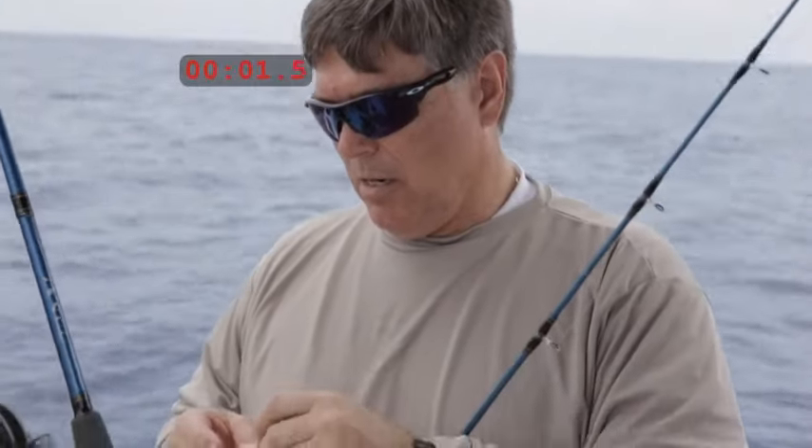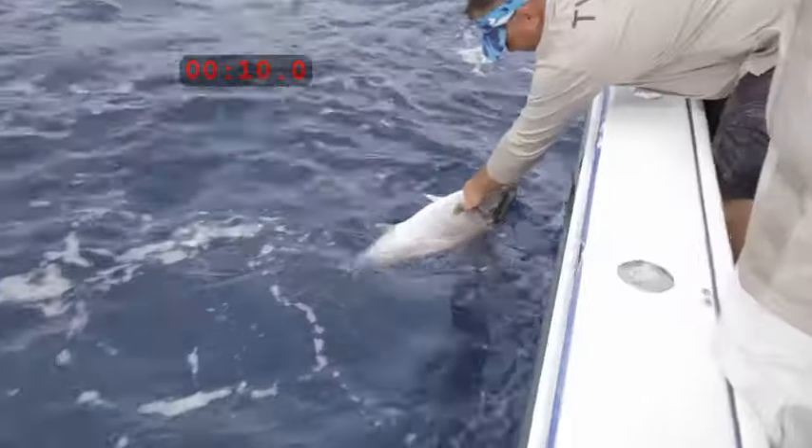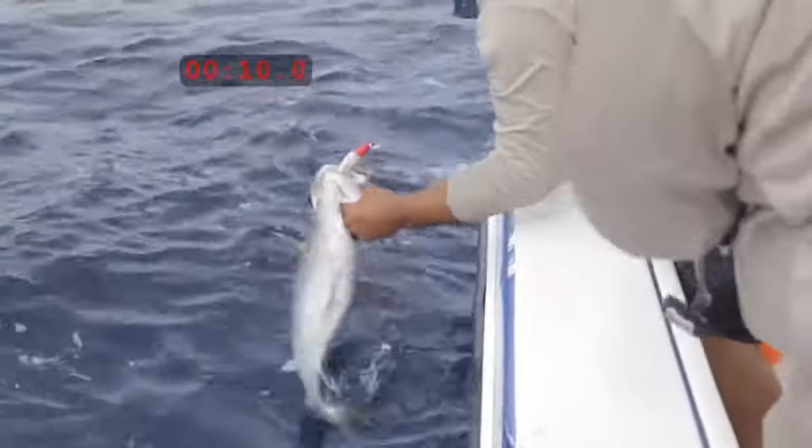Watch this. We turned on the camera and a stopwatch. Here's the cast. Pow! Here's the fish — 10 seconds. A twitching lure works that fast.